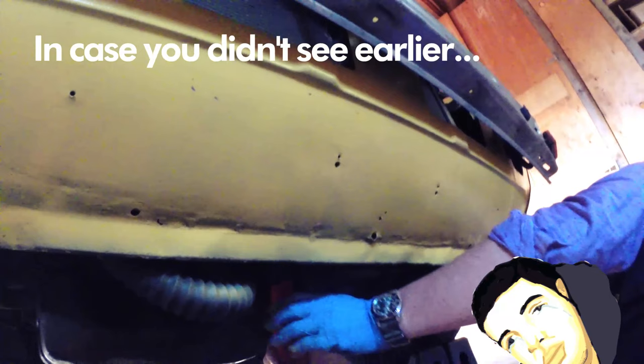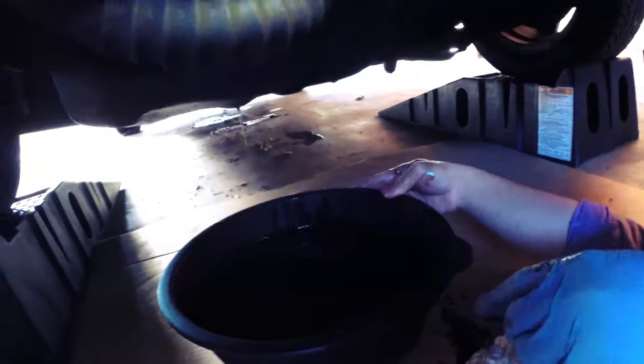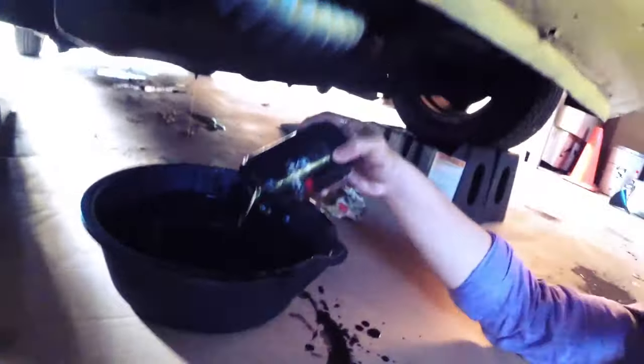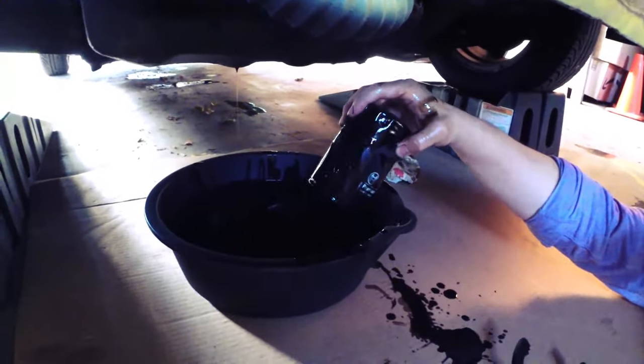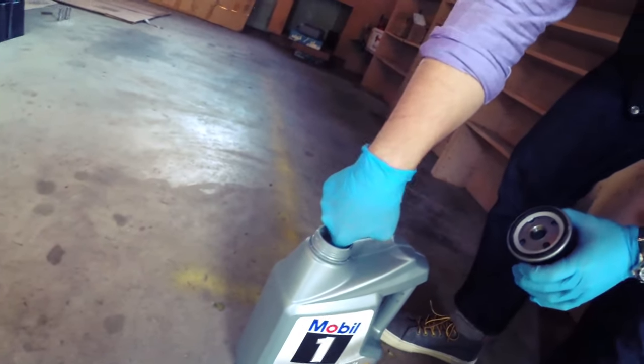The filter is down here. We'll need to get a filter wrench from O'Reilly's or AutoZone to take it off. There we go. It's hot. Is that a Bosch filter? At least they used good filters. Don't need that locking tool — locking tool's dumb.